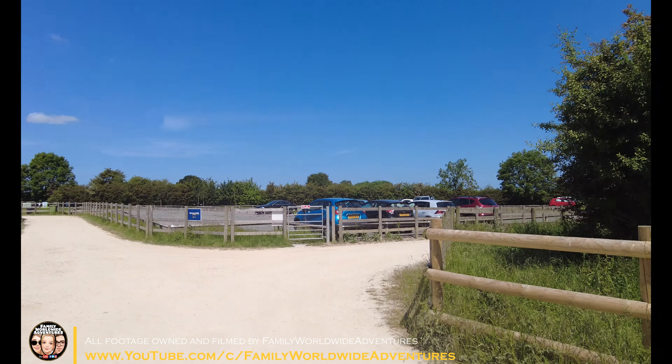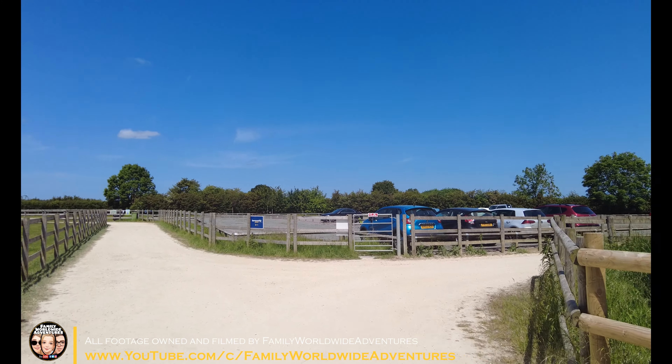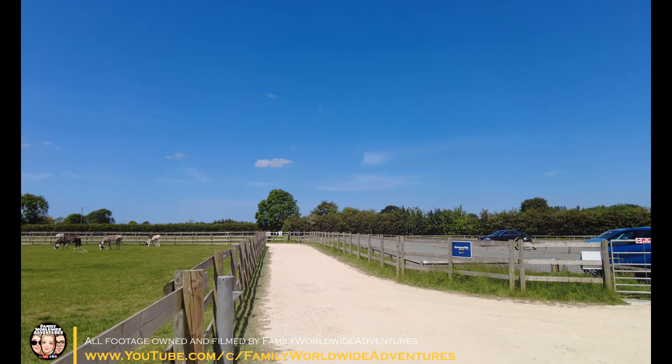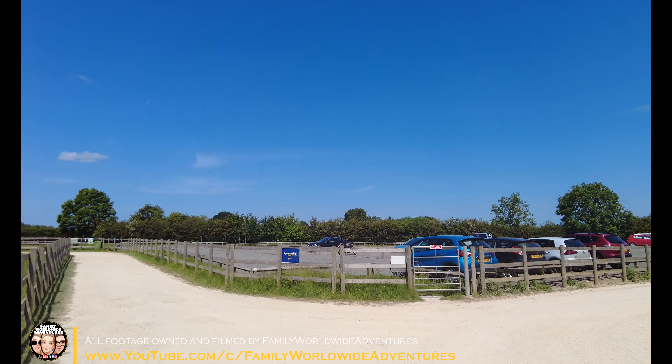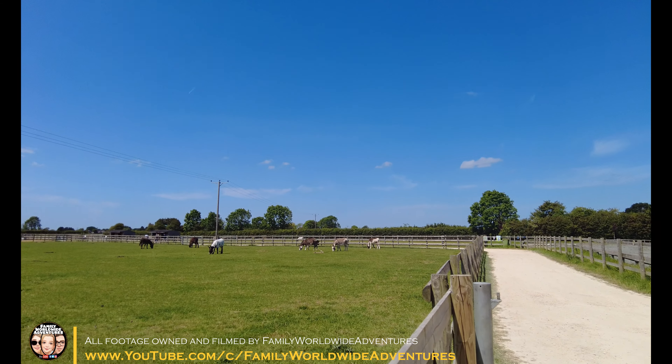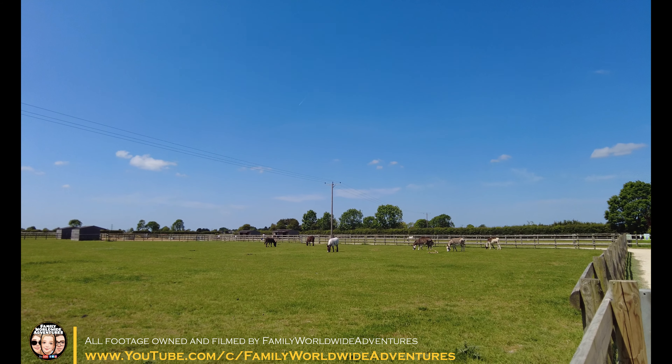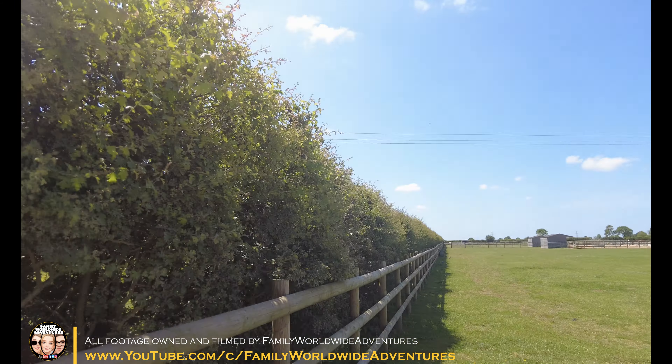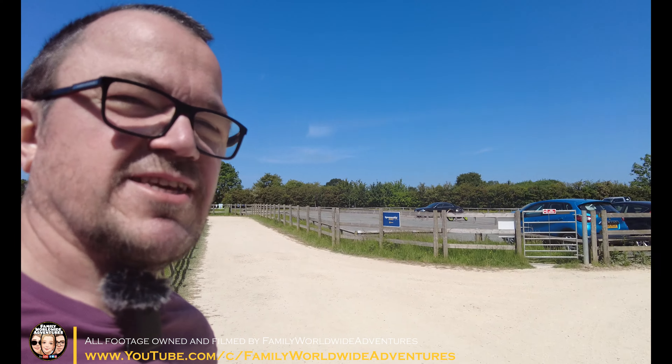Just here is the overflow car park — the main car park is already full. And here are the donkeys. As you can see it's a lovely paddock. It's not your typical zoo where animals are hemmed into little paddocks and havens — it's lovely here.